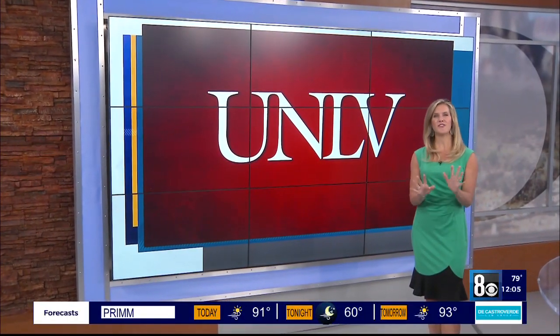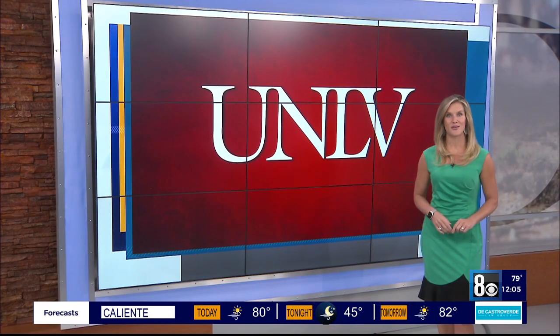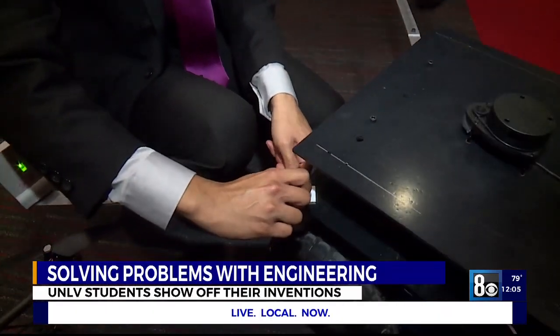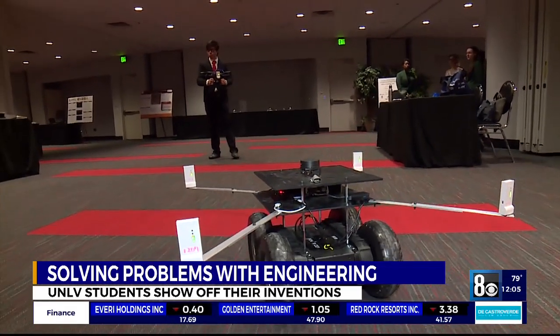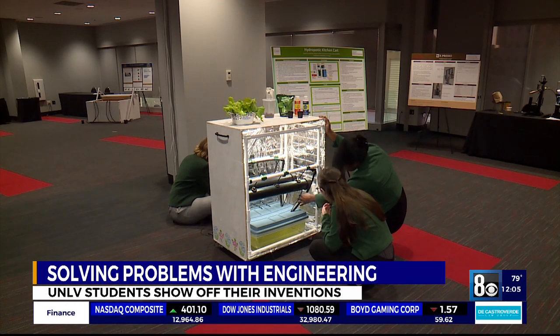UNLV Engineering students are creatively coming up with solutions to everyday problems, competing today in the senior design competition. Students use their knowledge and experience to create real-world solutions to engineering challenges. Teams created things like a hydroponics kitchen cart and a car fire suppression system, with students building and presenting innovative operating prototypes.